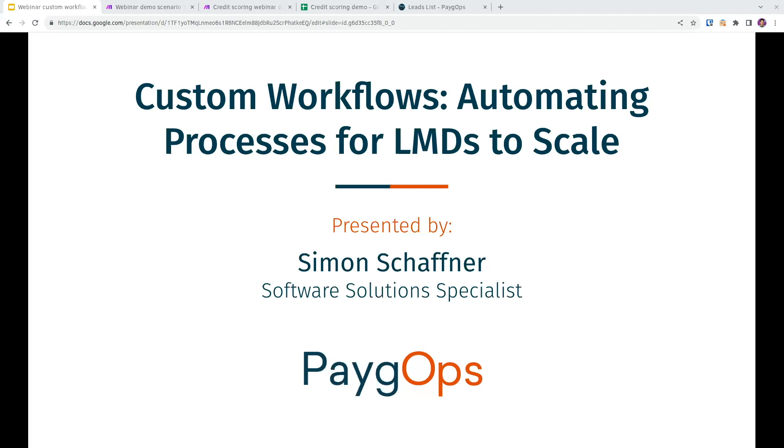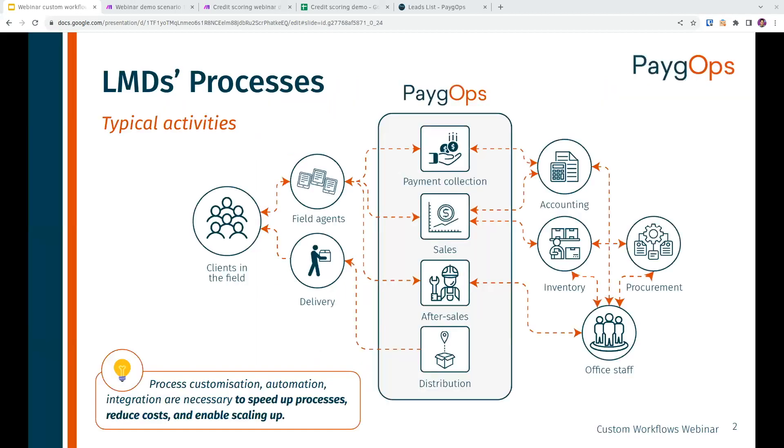Thank you very much, Jacqueline. Hello everyone, thanks for joining this session. I'm Simon Shafner, Software Solutions Specialist at TakeOps, and I'm going to give you an overview of what we can do with custom workflows and consulting services. Before we get into that, I want to wrap up on what are typically the processes of last mile distributors and how all these components interact with each other.